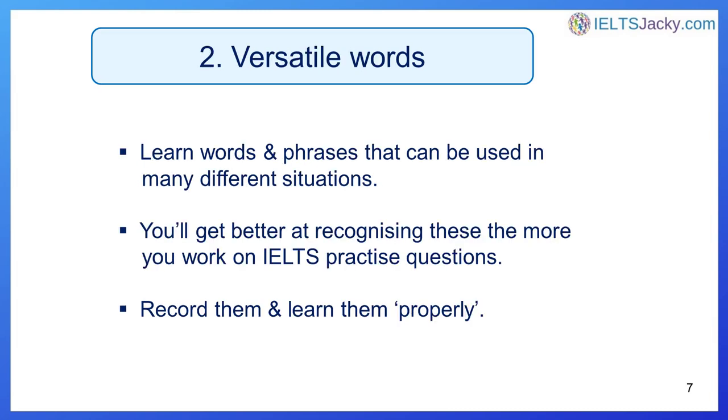Second, learn versatile words. Versatile means to be adaptable to many different situations. With tens of thousands of possible words to choose from, it makes sense to focus on those that you can use in as many different situations and contexts as possible. You'll get better at recognising these the more you work on IELTS practice questions. As you see new vocabulary, think: would that have been useful for answering other questions I've seen? If the answer is yes, record the word or phrase and learn it properly.